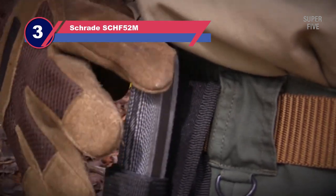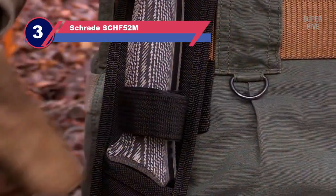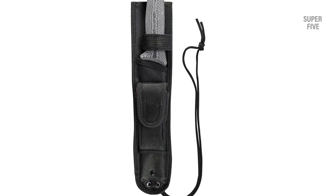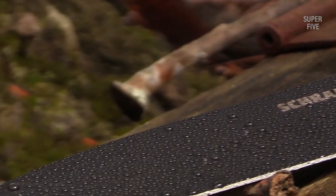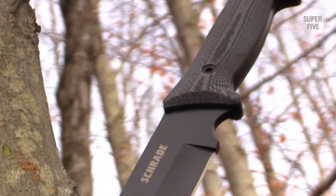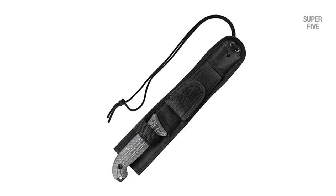Number three: Schrade SCHF52M fixed blade survival knife. When it comes to bang for your buck, few survival knives offer as much as the Schrade SCHF52 Frontier at $55. This 13-inch monster has helped dress firewood, hack limbs from downed trees, and generally demolish a myriad of backyard chores. Much of the credit goes to the simplicity of Schrade's design — the entire knife is composed of a single piece of 1095 high carbon steel with 7 inches dedicated to the blade. The thermoplastic elastomer handle is beautifully textured with a hooked pommel and finger guard keeping your hand in place, plus a nice patch of thumb jimping up top and a generous forward finger choil.